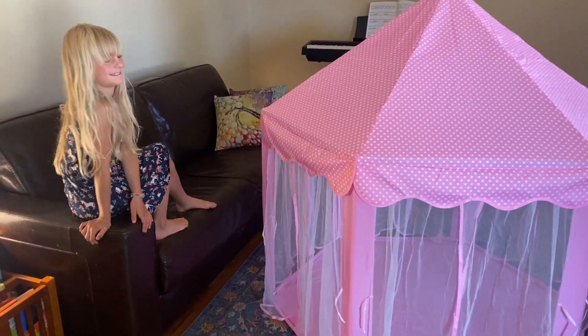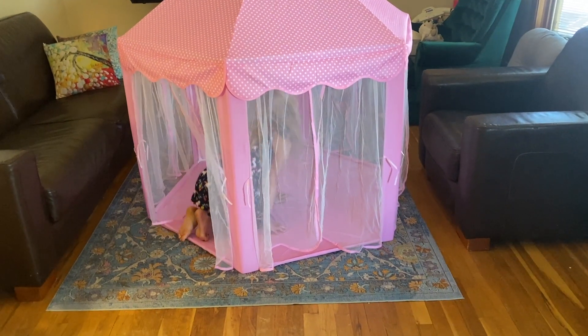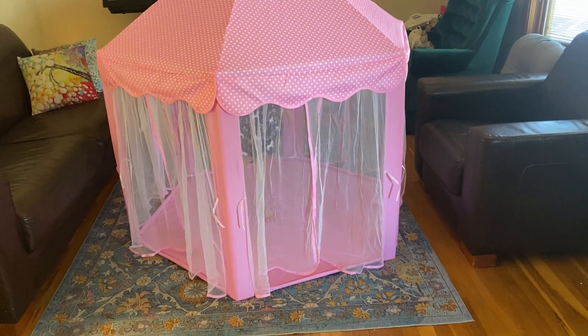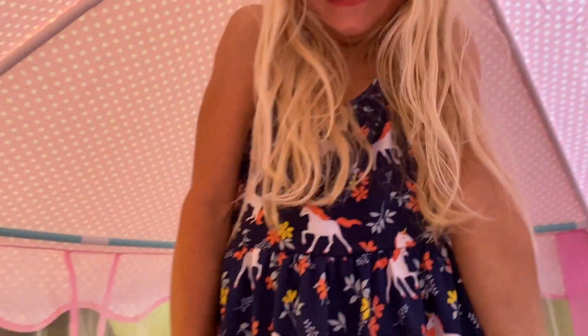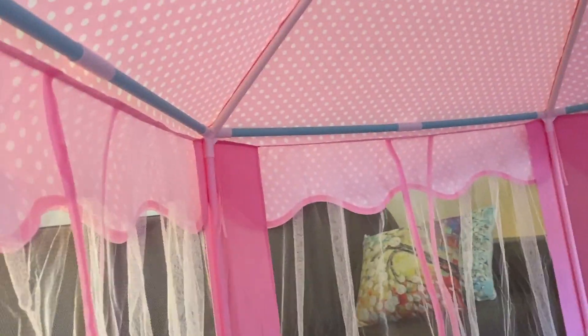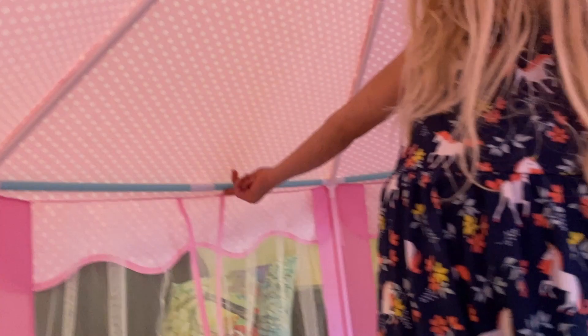They might even have a sleepover in here tonight. Wow, that is a tall tent. You're not even tall enough to hit your head on it. Wow. There are the poles — they go around the perimeter.